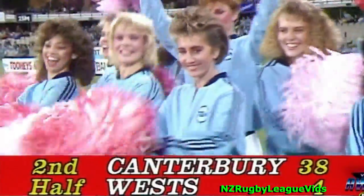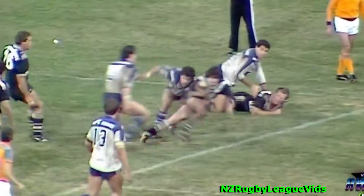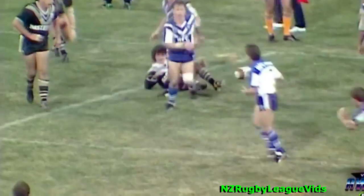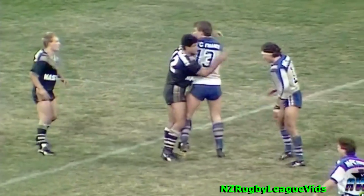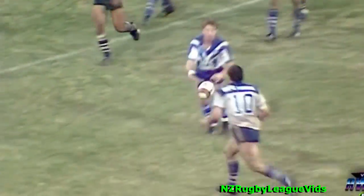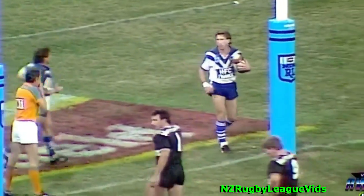Schubert now taking it out to the 22, getting a one-hander off in desperation to Brett Clark. A lot of the things Wests have had to do tonight have been out of desperation. This is Dunn. Canterbury coming up with the ball on the turnover on the Wests 22 — a great opportunity to extend the scoreline. Gillespie gets it off to Terry Lamb, he's inside the ten. Steve Bortema backs him up and Steve Bortema goes in to score another Canterbury try.